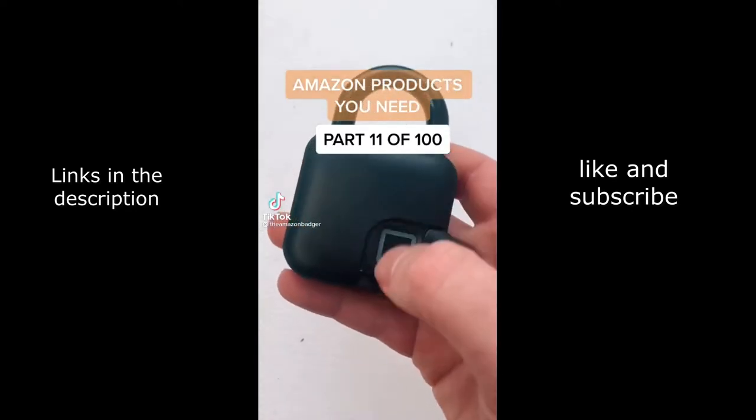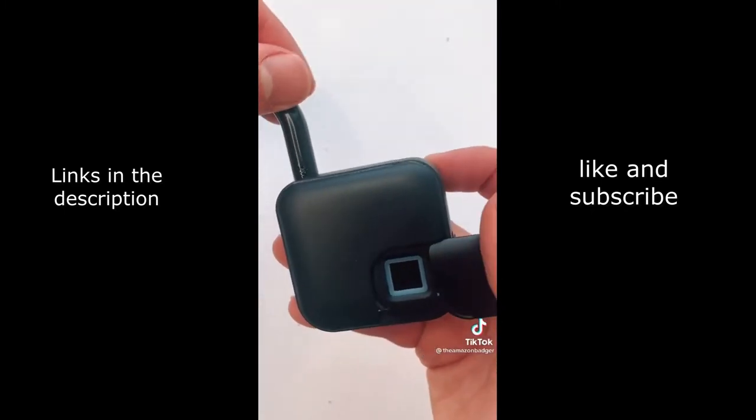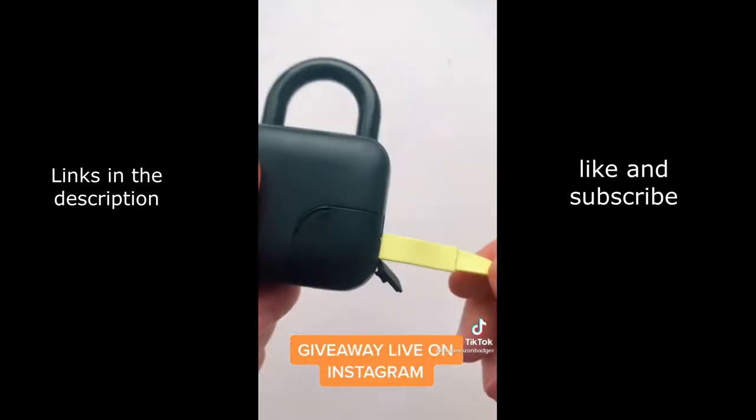This is a fingerprint padlock that's perfect for anyone who can't remember a code or a key. Once set up and locked, you just rest your finger against the scanner and it pops open. It's great for things like bikes, and one charge lasts a few months. It also supports up to 10 prints so it can work with any finger you want.